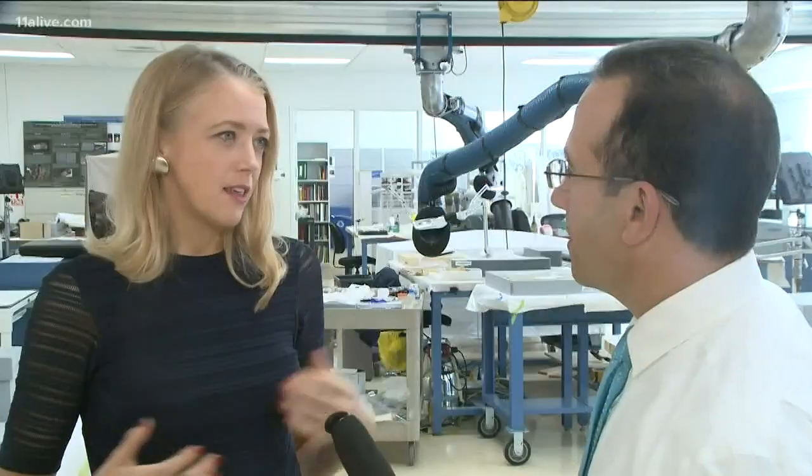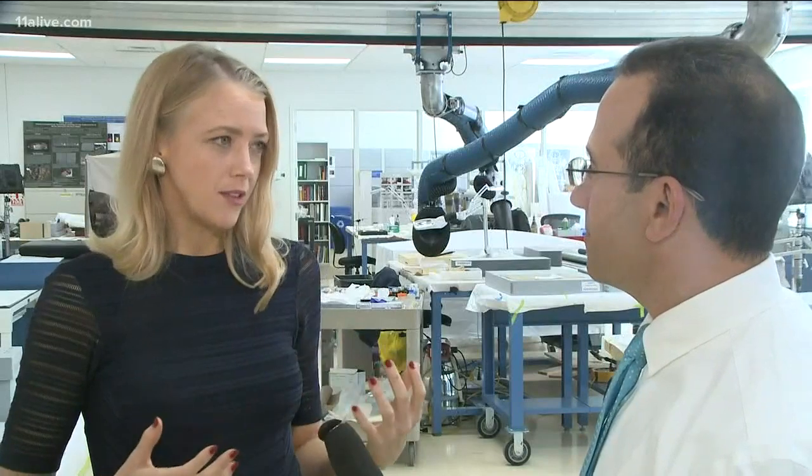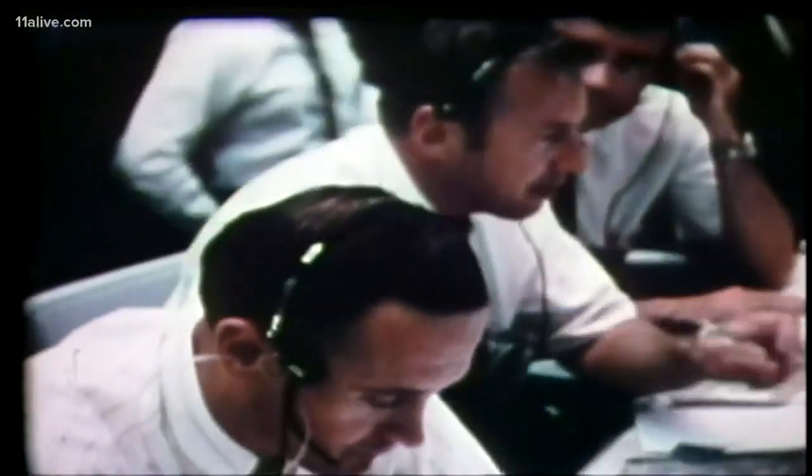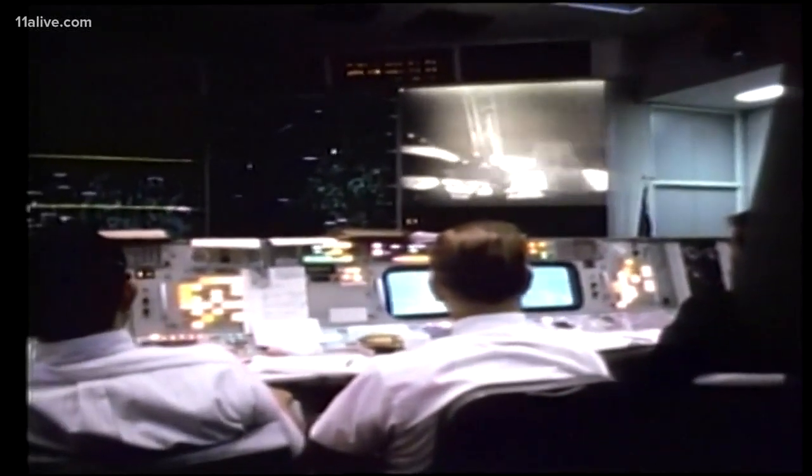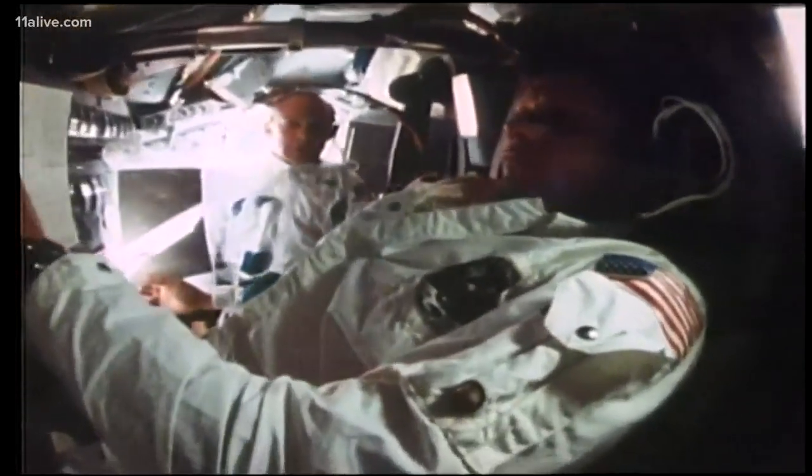How safe do you think it really was? The astronauts with Apollo 11 said there was a 50-50 chance it was going to work. They were very vulnerable the whole time — things could have gone wrong at any moment in the mission. Remember, this had never been done before.